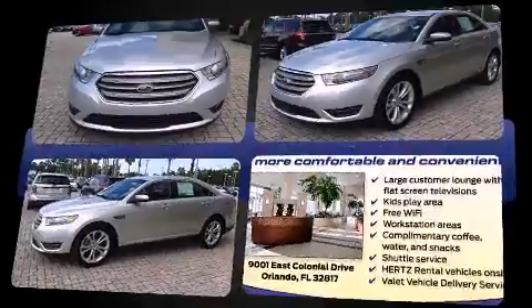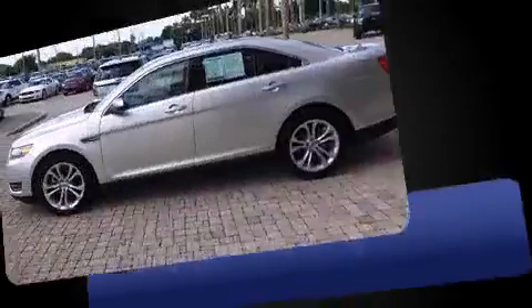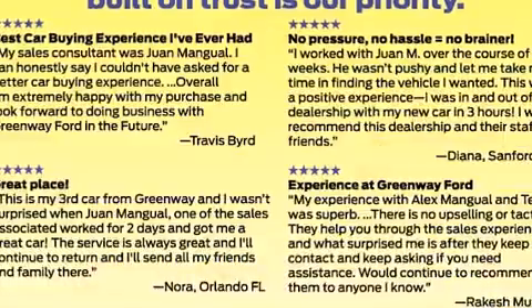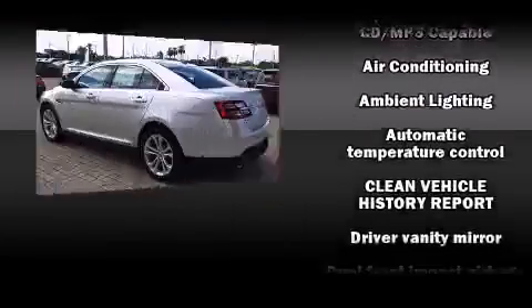Top features include front bucket seats, variably intermittent wipers, a trip computer, an automatic dimming rearview mirror, power front seats, power door mirrors and heated door mirrors, and one-touch window functionality.